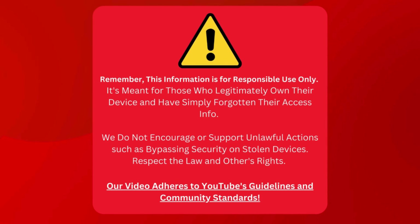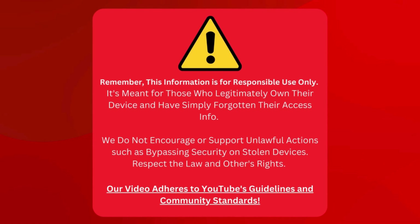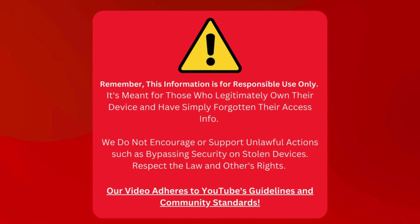Just a heads up, we're sharing tips for folks who own their devices but can't recall their login details. We don't want to help anyone do anything naughty, like unlocking a device they shouldn't have. Let's keep it legal and respect everyone's rights. Also, we're following YouTube's rules and community standards here.